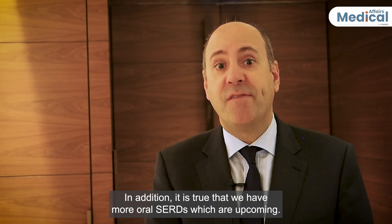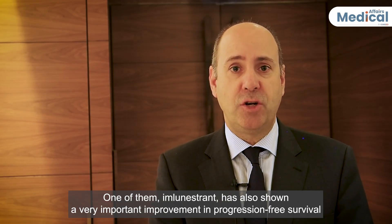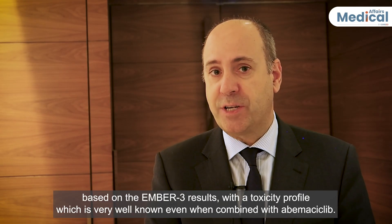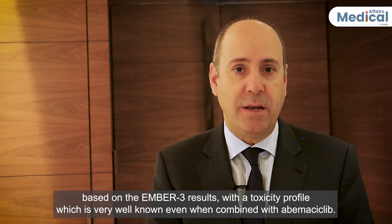In addition, we have more oral SERDs upcoming. One of them, imlunestrant, has also shown a very important improvement in progression-free survival based on the EMBER-3 results, with a toxicity profile that is very well characterized, even when combined with abemaciclib.